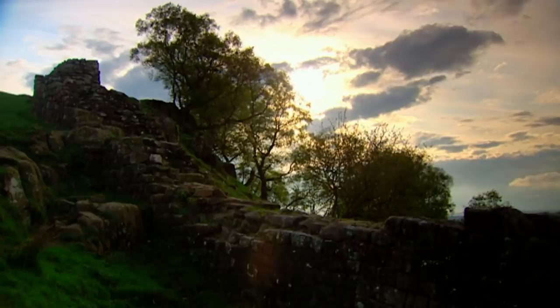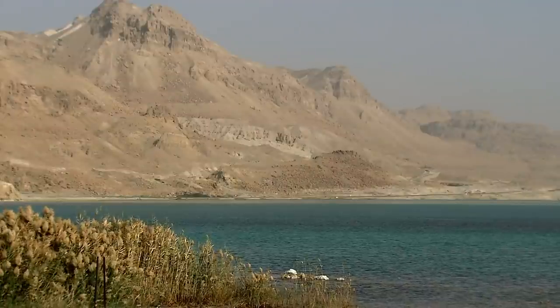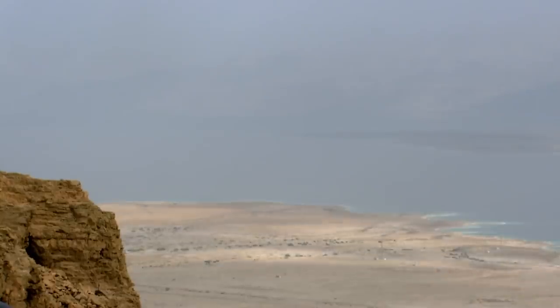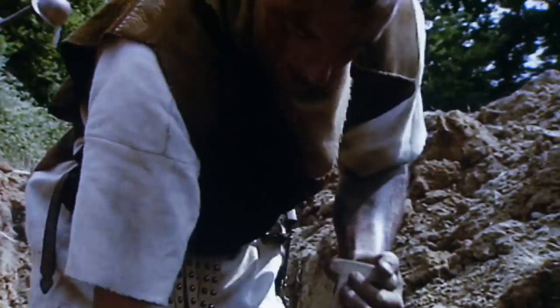If you have a wall, there are only three ways to get past it: you go over it, you go under it, or you go through it. And there's a science that developed to do that. The Roman method of defeating defensive walls is famously seen in action at Masada in Israel. The capture of this fortress in 73 AD reveals the way Roman engineers use industry, ingenuity, and careful planning to clinch victory.